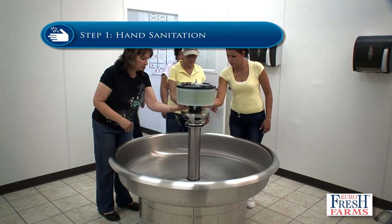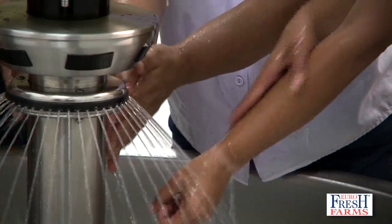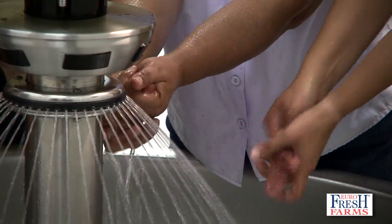Step 1: Hand Sanitation. At a touch-free sink, hands and forearms are thoroughly washed and disinfected.